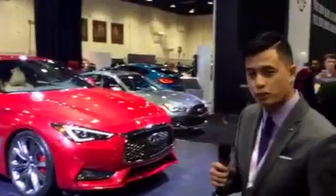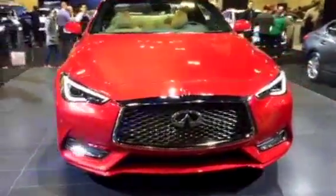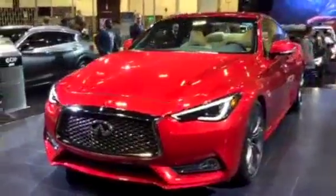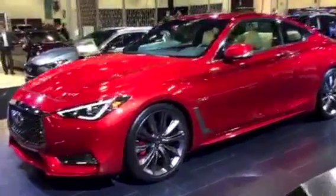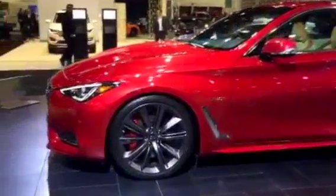It's a 3.0 twin-turbo engine — they use the exact same motor in the GTR, it's a VR30 TT. 400 horsepower at under $100,000. You're expecting mid-70s for a fully loaded one. Pricing hasn't been released yet, but it's essentially a supercar for not-supercar money.